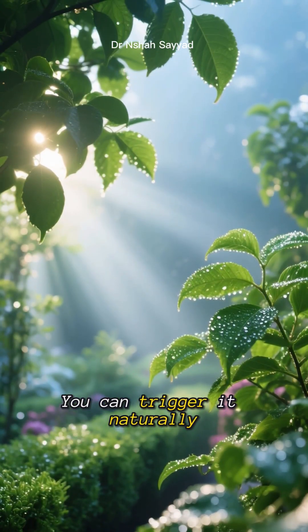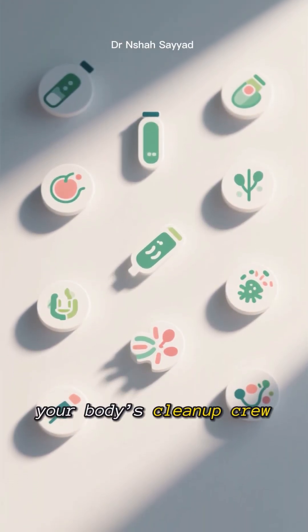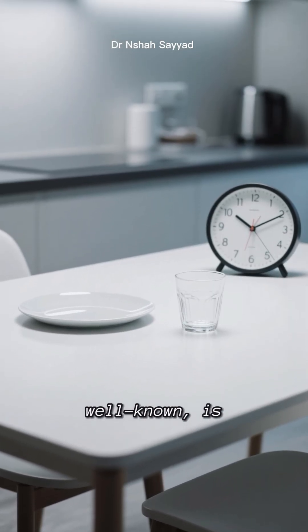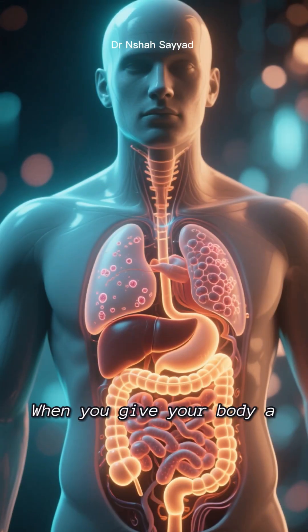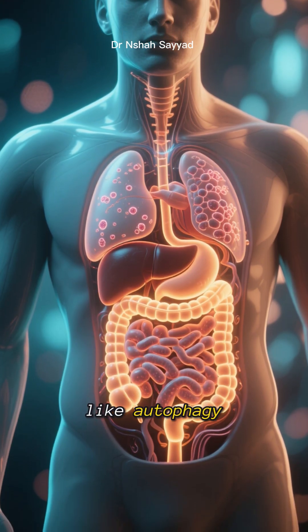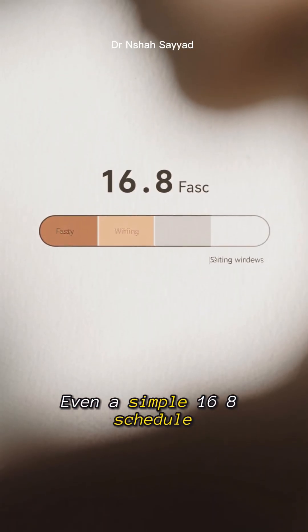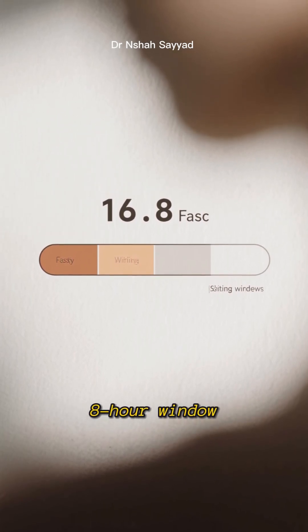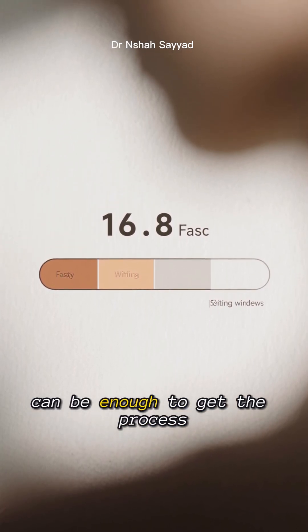The best part — you can trigger it naturally. Here are 10 ways to kickstart your body's cleanup crew. First up, and probably the most well-known, is intermittent fasting. When you give your body a break from digesting, it can focus on other tasks like autophagy. Even a simple 16:8 schedule, where you fast for 16 hours and eat within an 8-hour window, can be enough to get the process started.